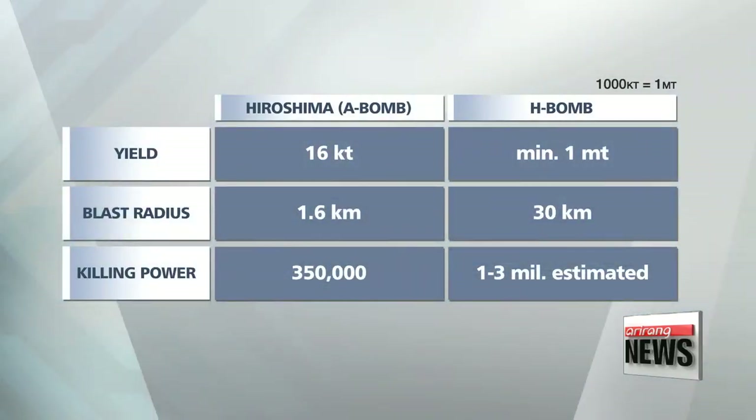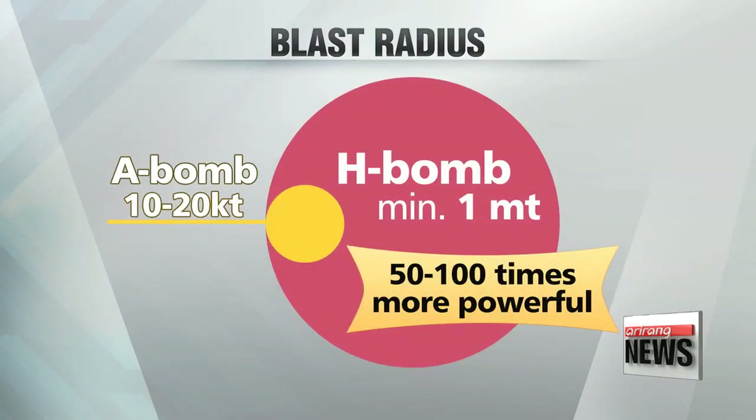The Hiroshima A-bomb dropped in Japan in 1945 was recorded to have released about 15 kilotons of energy, with a blast radius of 1.6 kilometers. The minimum yield an H-bomb has is one megaton, with a blast radius of around 30 kilometers — that's up to 100 times more powerful than an atomic bomb.